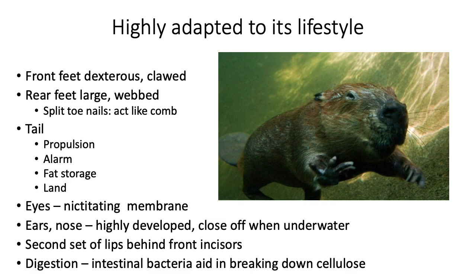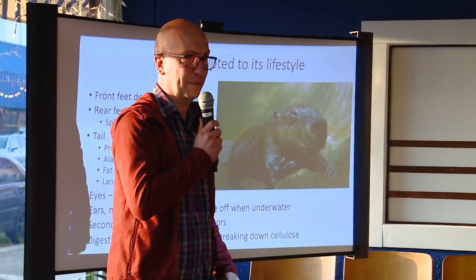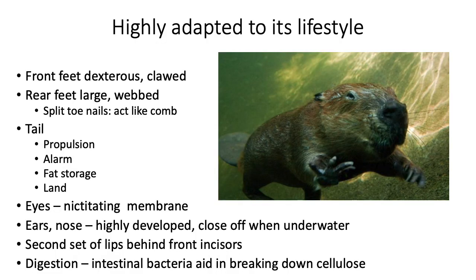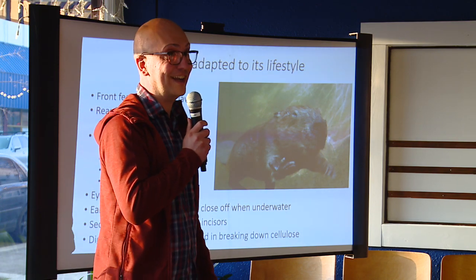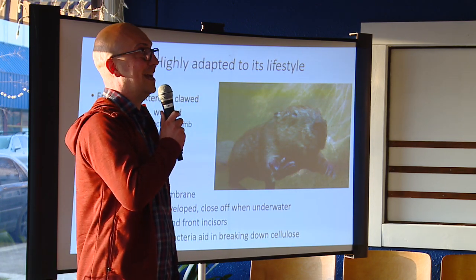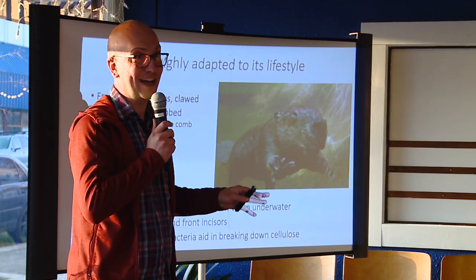The beaver tail is obviously one of the main things about beavers. It's large and flat, used for propulsion — they can flop that laterally compressed tail through the water. They also use it as an alarm. Beavers will come up to the surface if they see a predator and slap the water. It's loud and shocking — a warning to other beavers in the area that something's there.